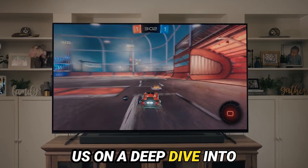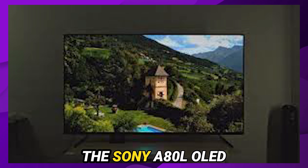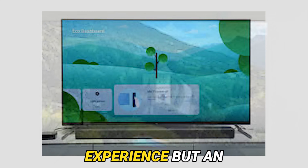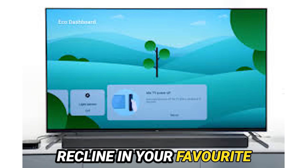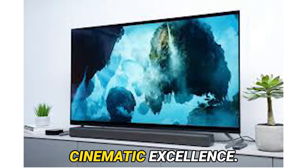Today, embark with us on a deep dive into the intricate realm of premium television technology, where the Sony A80L OLED TV reigns supreme. This masterpiece promises not just an ordinary viewing experience, but an extraordinary journey into the realms of visual delight. So, gather your popcorn, recline in your favorite spot, and let's venture forth together into the boundless expanse of cinematic excellence.